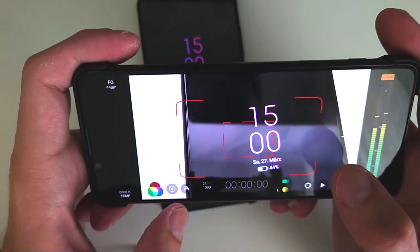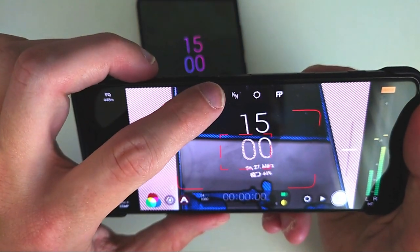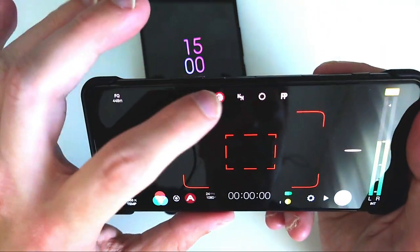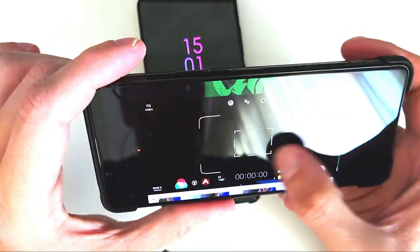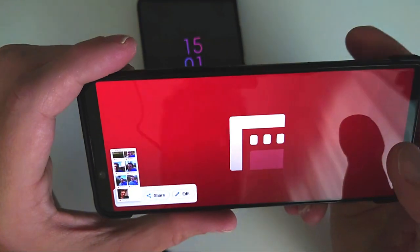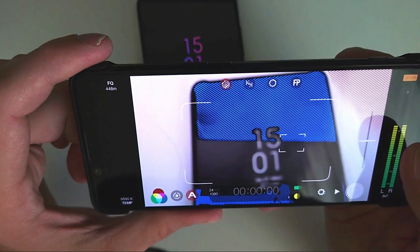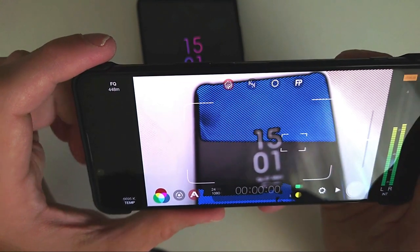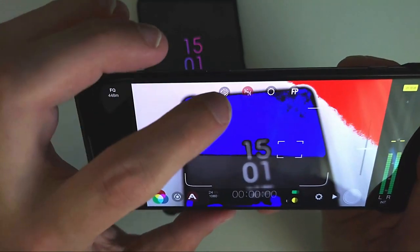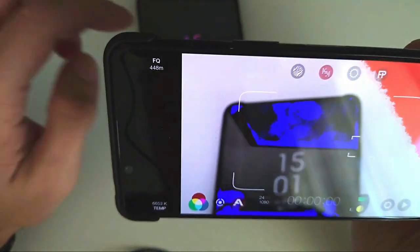There's a button that gives additional options — for example, exposure highlighting, which shows zebra stripes indicating what is overexposed. There's also another highlight option that shows overexposed areas in red and another color, so you can clearly see what's too bright — like this white table here showing in red.